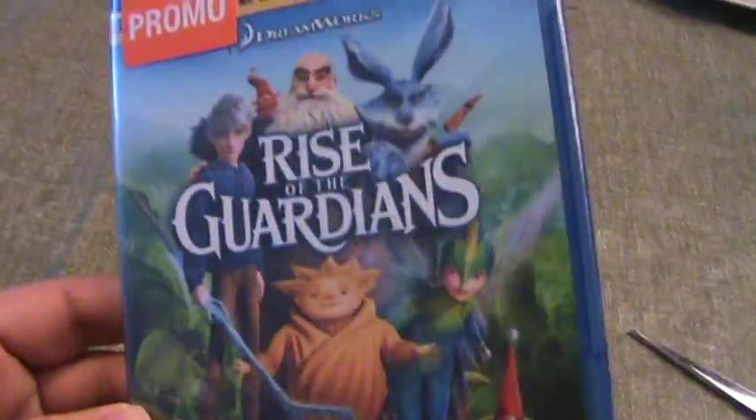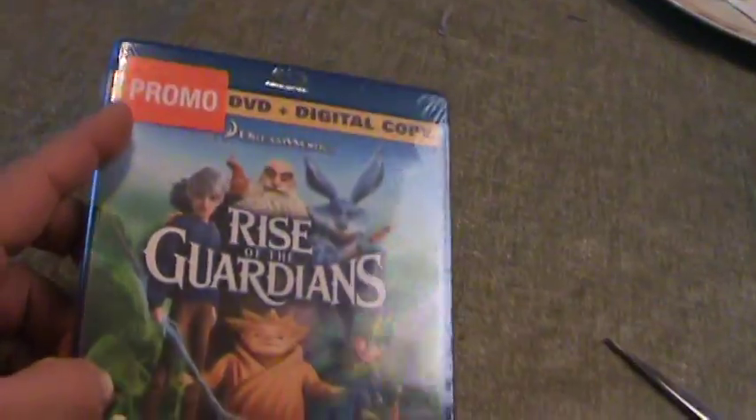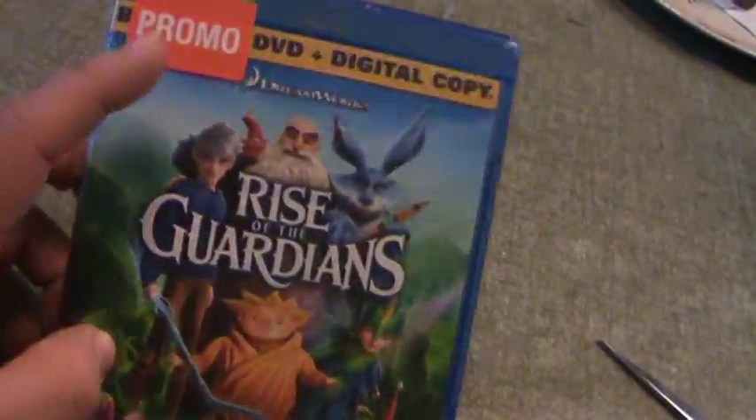Hey guys, how are you all doing? This is my unboxing for Rise of the Guardians on Blu-ray. I got this at Walmart on Black Friday. This was $10.